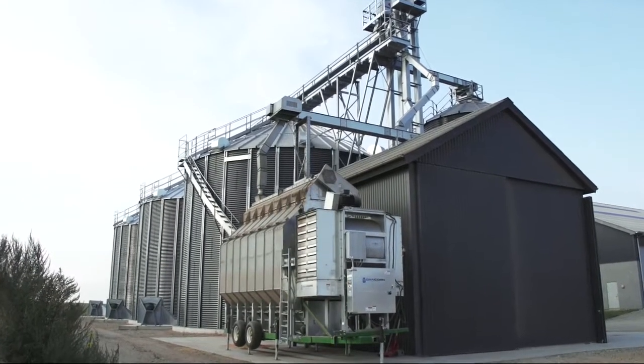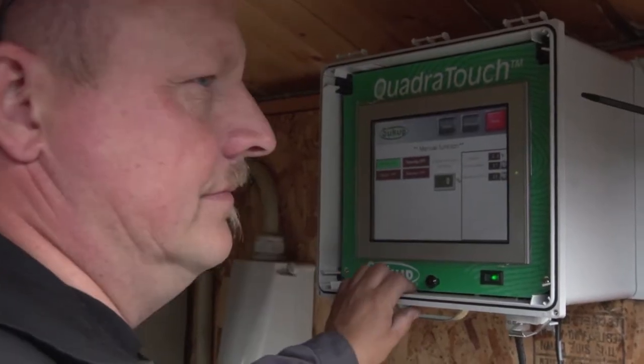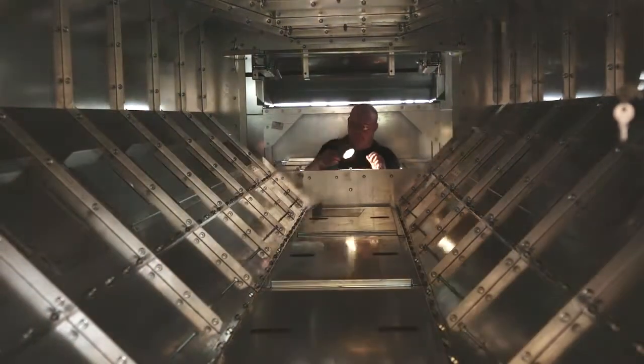Our dryers are delivered with an advanced and user-friendly touchscreen control panel. The water content is continuously measured and adjusted to the actual water content.